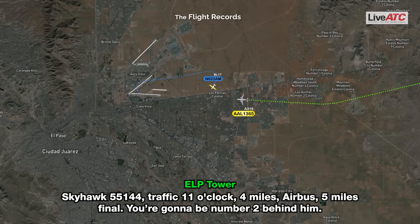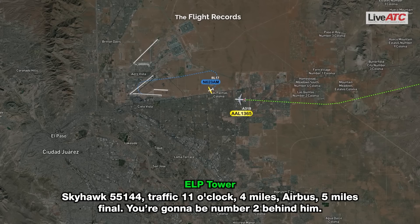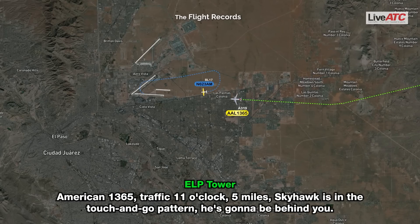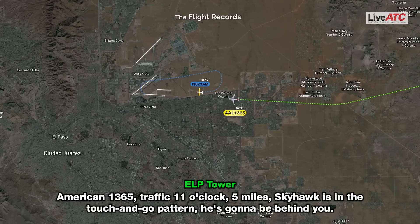Skyhawk 5144, traffic 11 o'clock, 4 miles, Airbus 5-mile final. You're going to be number 2 behind him. Look for traffic, 144. American 1365, traffic 11 o'clock, 5 miles, Skyhawk in the touch-and-go pattern. He's going to base behind you.